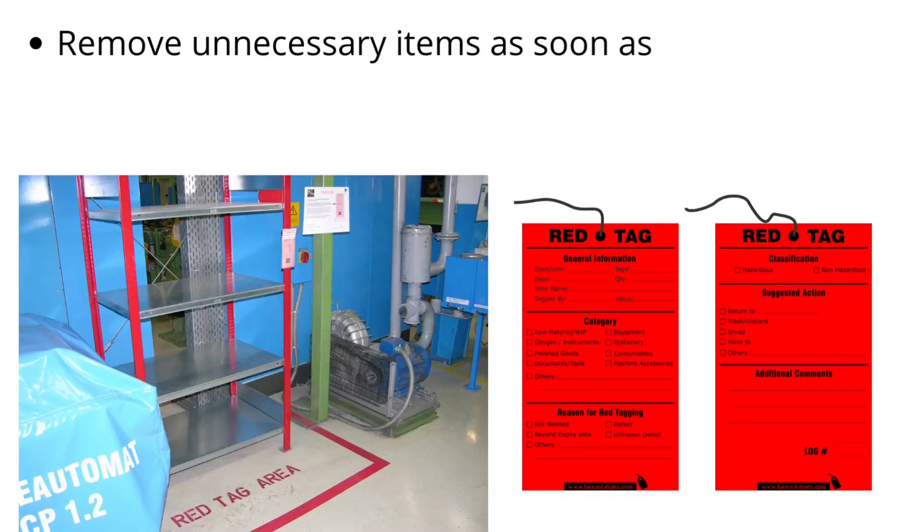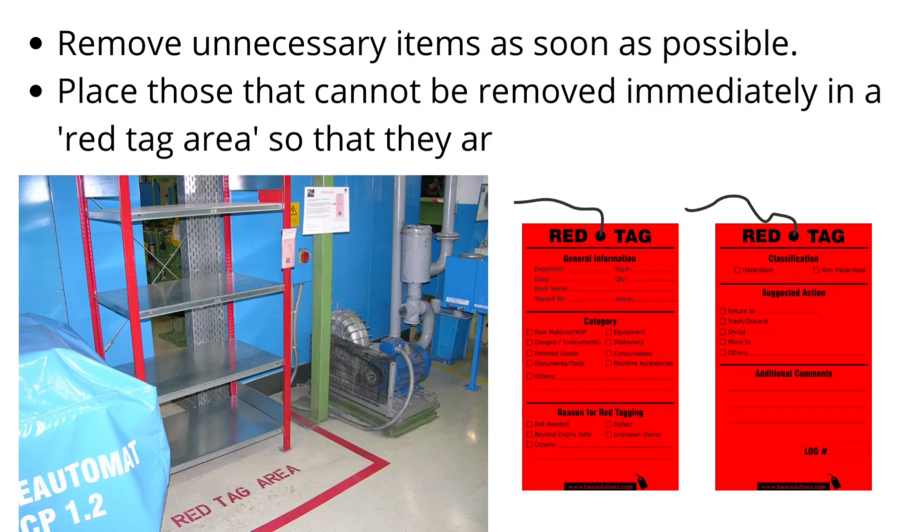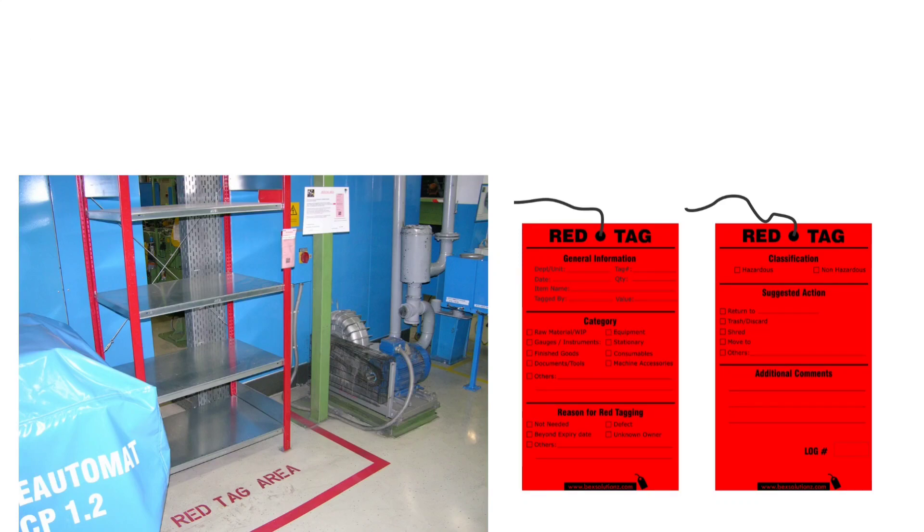Remove unnecessary items as soon as possible. Place those that cannot be removed immediately in a red tag area so that they can be removed later on.